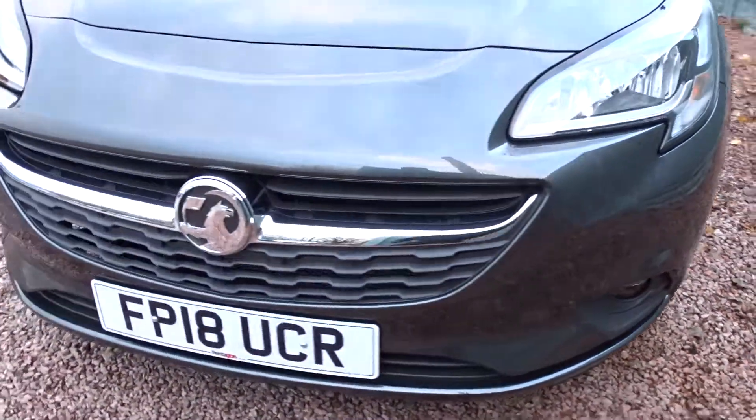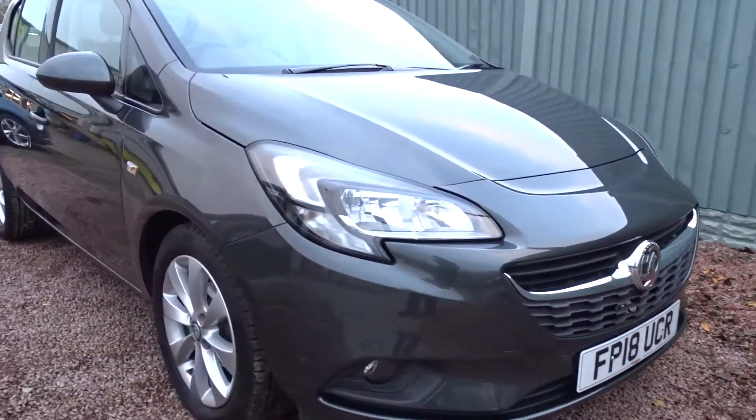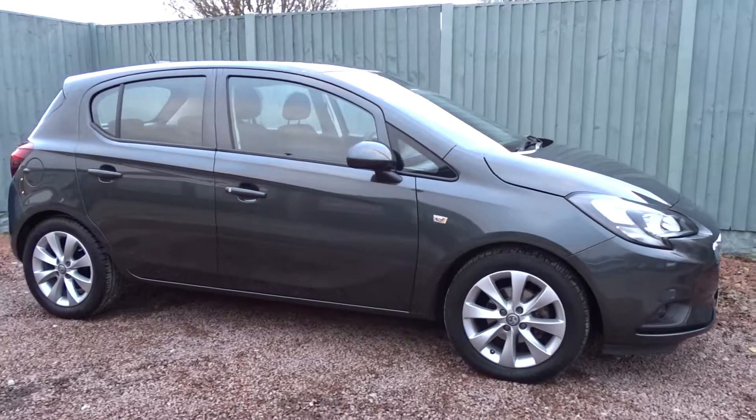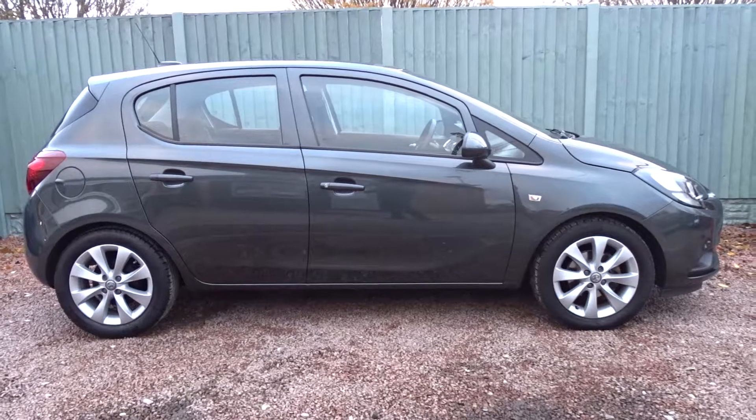This really nicely equipped and lovely car is finished in metallic grey and is available today at Pentagon with the remainder of the manufacturer's warranty. For more information, please contact the sales team — we're more than happy to arrange a viewing or test drive at your convenience. Thank you for watching, and hopefully we'll see you soon at Pentagon.